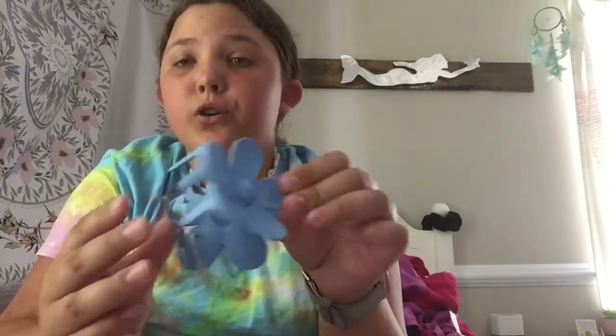Now the last category is just random. I have these claw clips and they are so adorable — they are just flowers and I have them in a ton of different colors. These are definitely so cute and I will definitely use these.